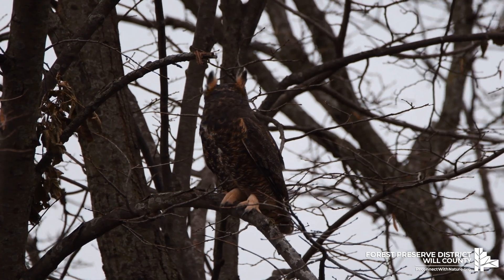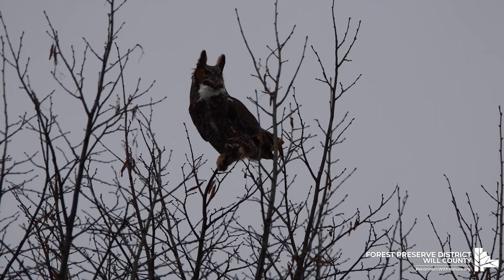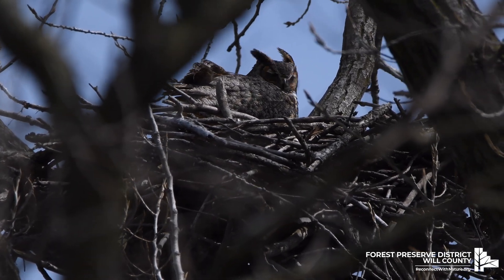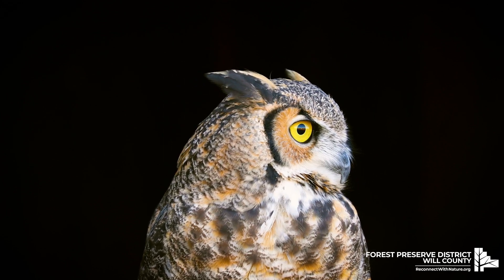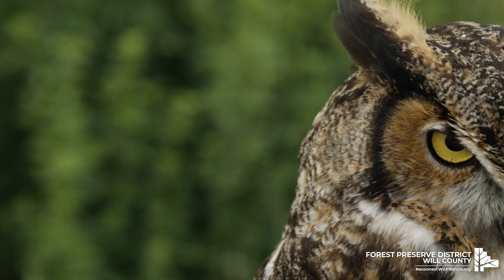Meet the great horned owl, one of the most common owls in North America. These familiar birds are hard to see in Illinois because they hunt during the night. Their name may be deceiving because the great horned owls don't actually have horns. The two protrusions on their heads are called plumicorns, and they are feather tufts.